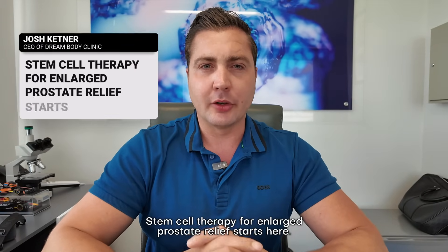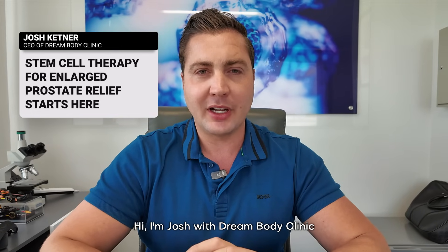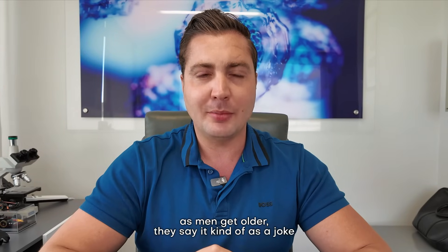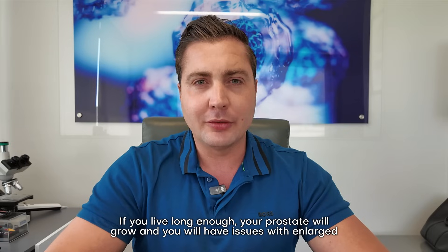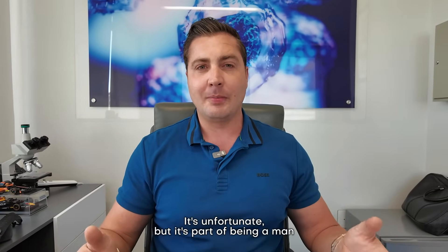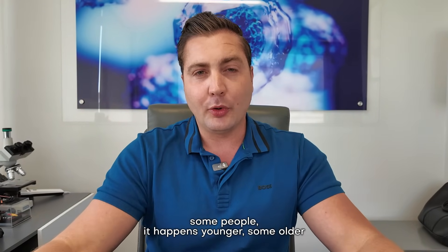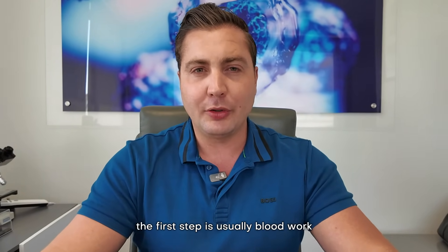Stem cell therapy for enlarged prostate relief starts here. Hi, I'm Josh with Dream Body Clinic and that's what we're going to talk about today — the prostate. As men get older, as a joke goes, get serious: if you live long enough your prostate will grow and you will have issues with enlarged prostate at some point in your life. It's unfortunate but it's part of being a man. Some people it happens younger, some older.